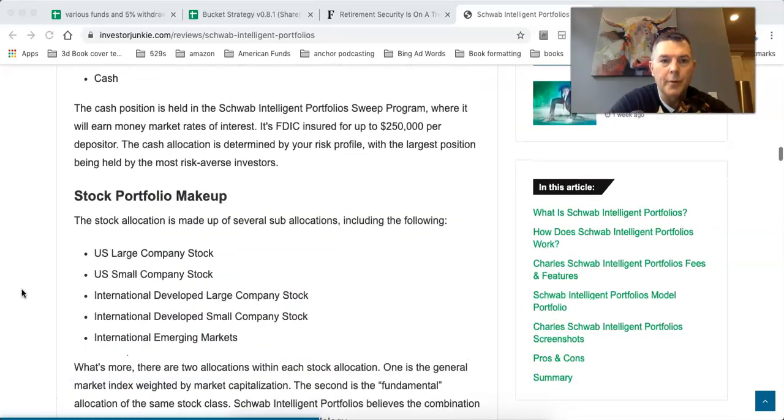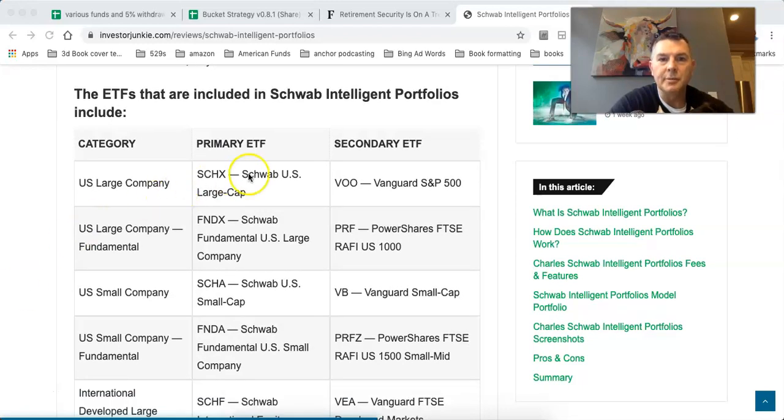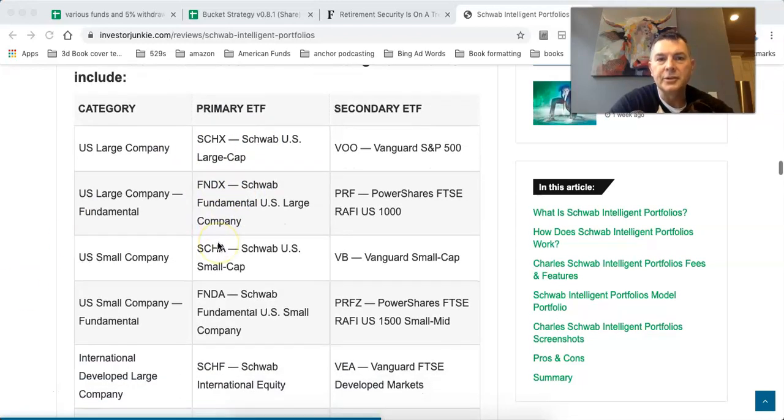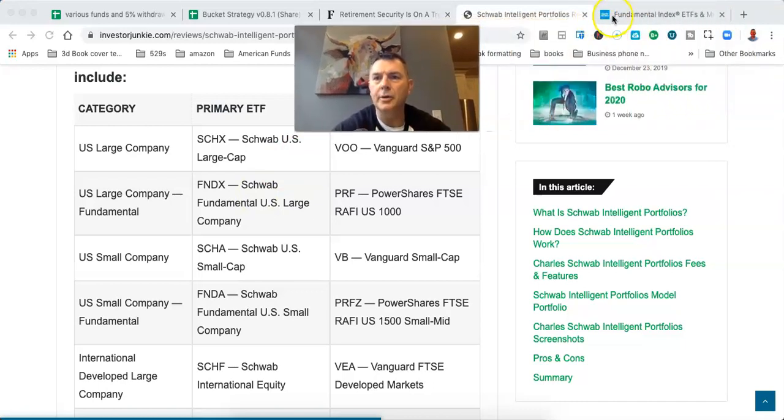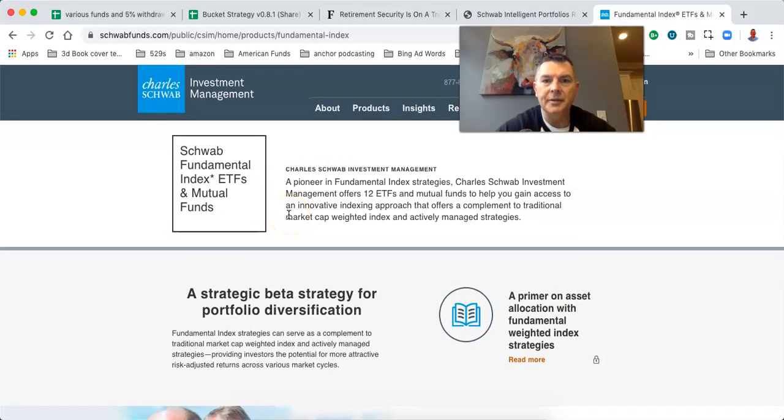Let's look at the model portfolio and the ETFs included in the Schwab Intelligent Portfolio. I did notice this when I was looking at Schwab — I'm not going to open an account yet because I have my stuff at USAA, and I'm just going to wait for USAA to transition to Schwab. They include Schwab U.S. Large Cap, which is cap-weighted, and Schwab Fundamental, which is index-based. This is the Schwab Fundamental Index ETFs, a pioneer in fundamental index strategies.